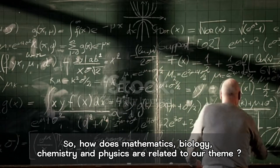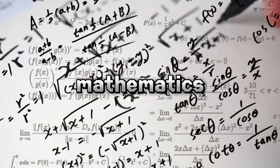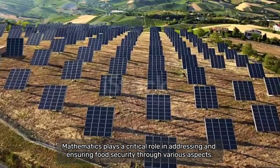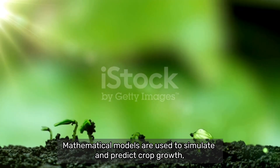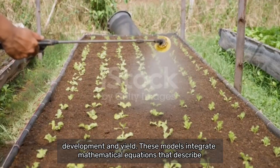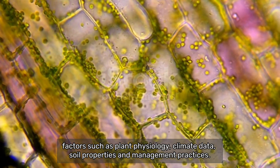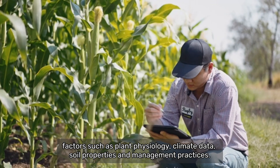So, how do mathematics, biology, chemistry and physics relate to our theme? Mathematics plays a critical role in addressing and ensuring food security through various aspects. The first is crop modeling and simulation. Mathematical models are used to simulate and predict crop growth, development and yield. These models integrate mathematical equations that describe factors such as plant physiology, climate data, soil properties and management practices.